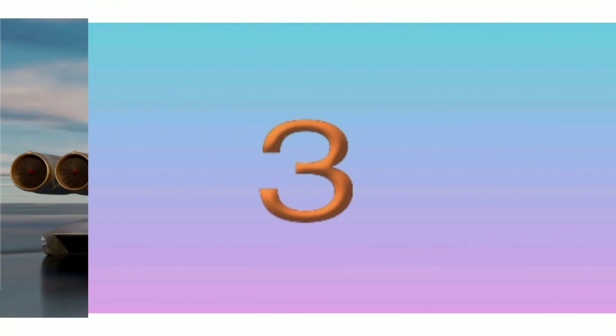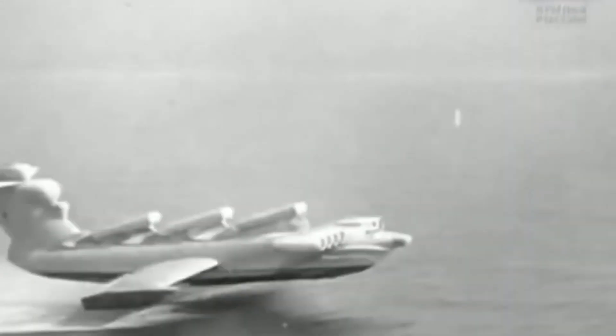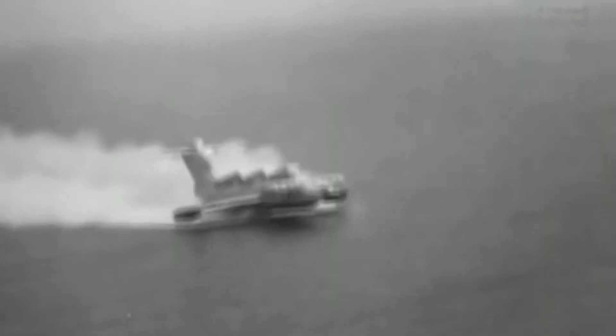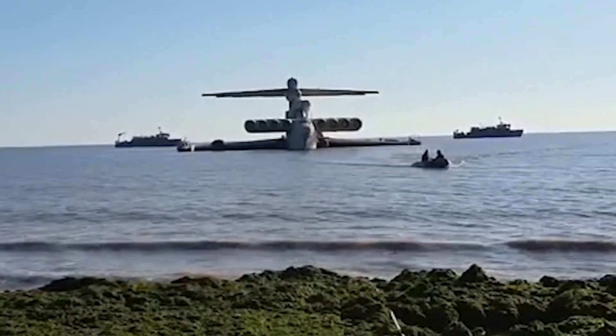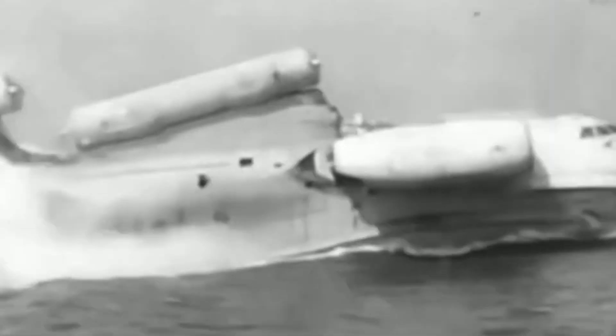Number three: Ekranoplan. First flight: 16 October 1966. Manufactured by Ekranoplan Overcrafts. This highly secretive Russian Cold War aircraft began life in the 1960s and was uncovered by U.S. intelligence in 1966. Known as the 'Caspian Sea Monster,' it featured an eight-engine, 37.6-meter wingspan and served as a personnel carrier. The only known example is thought to have entered service during that era.